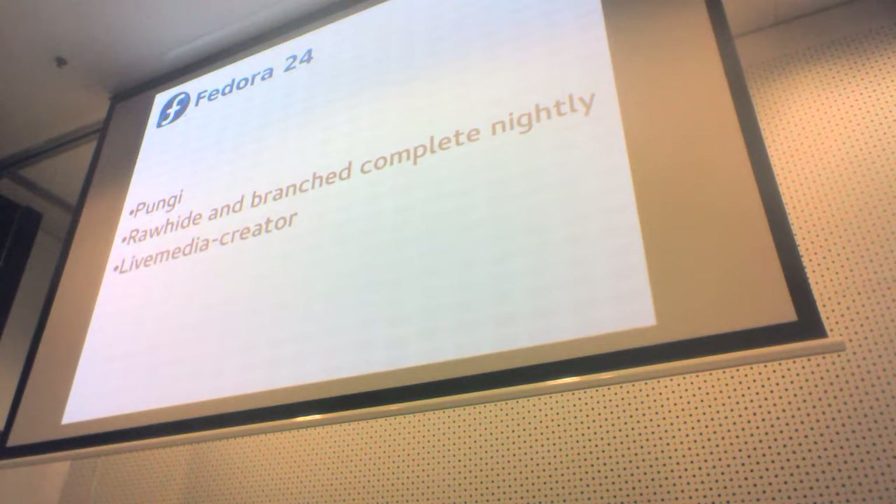We also switched to using Live Media Creator for making Live CDs, which is part of the Anaconda-supported set of tools. It switched from YUM to DNF, and it's something they have committed to supporting long term.